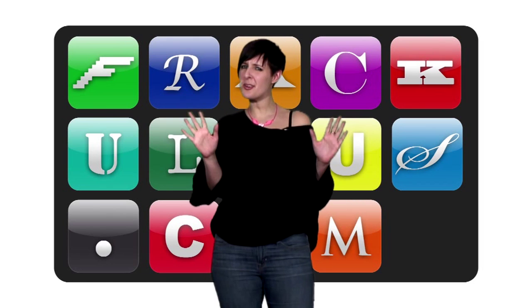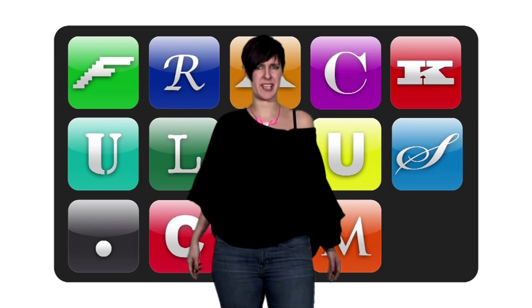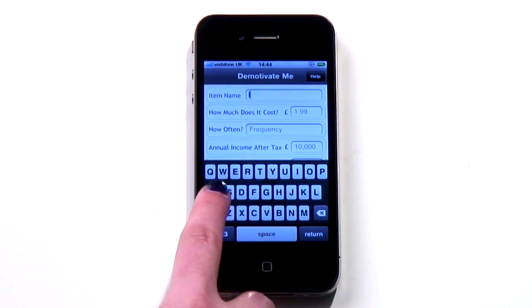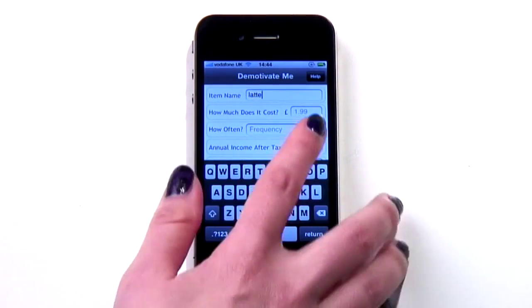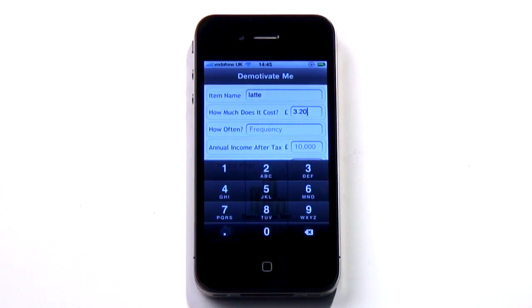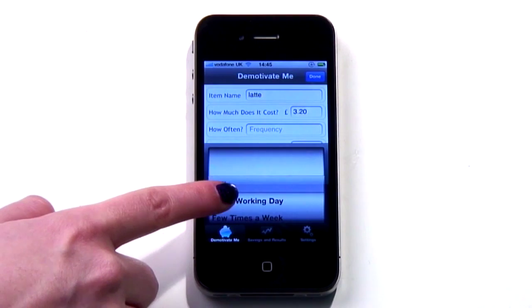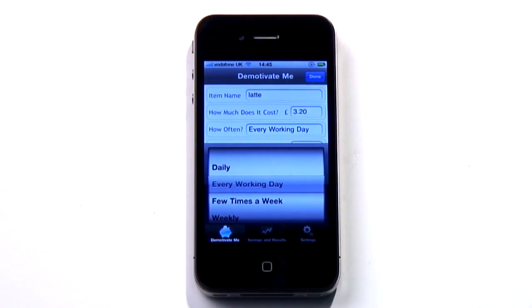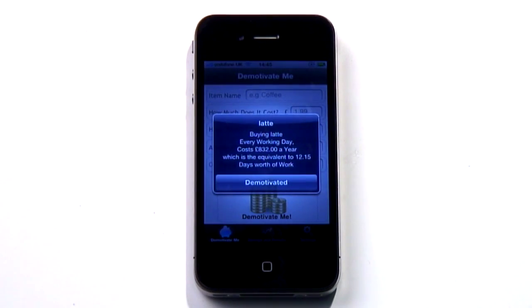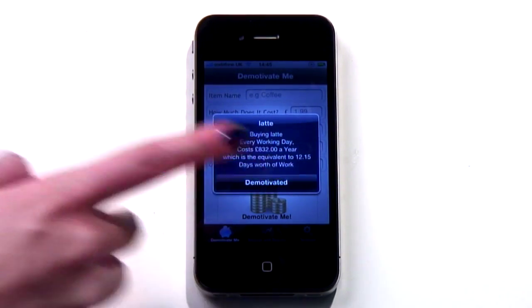It's the answer you don't really want to the question you're afraid to ask: just how much is my caffeine, nicotine, or Rioka addiction costing me? This app has the answer. Demotivate Me is simple — stick in your vice, such as a grande skinny caramel latte, stick in how often you have one, such as every freaking weekday, stick in how much you earn, then watch as you find out that you're spending £832 a year on those cups of sugary syrup.